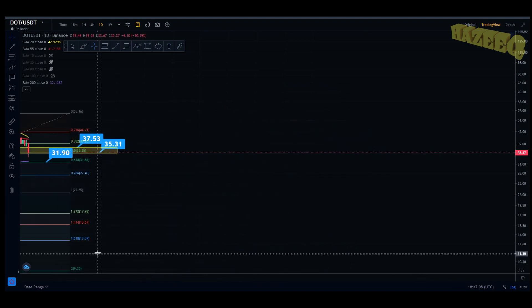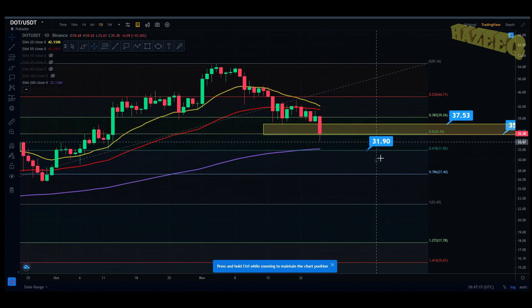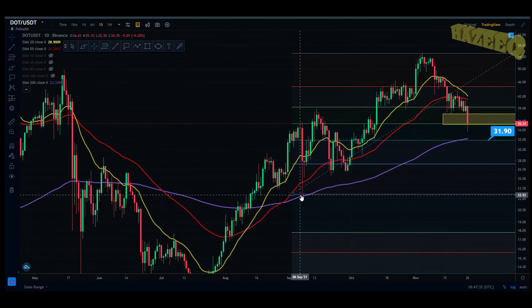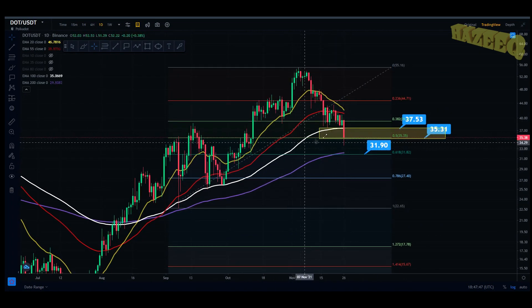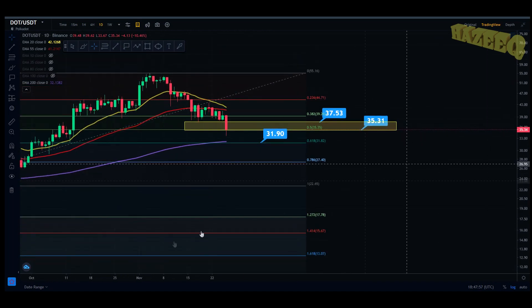Now let's jump into the daily chart real quick. If we zoom in, you can see that the 200 EMA is exactly where the $32 price tag is — that is potentially where we can land on the daily chart. We've lost the 80 EMA and the 100 EMA, and now we're potentially going to land on the 200 EMA. Looking closely, we've had these pullbacks towards the 200 EMA but never really bounced off it. In September we got supported by the 100 EMA — the white line — but we've now lost that, so look for the 200 EMA.